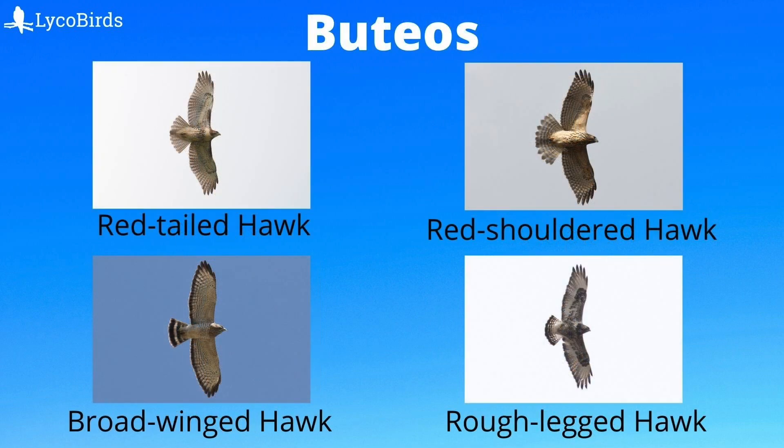We'll begin with the Buteos. Buteo is the name of the genus. For example, the scientific name of the red-tailed hawk is Buteo jamaicensis, the red-shouldered hawk is Buteo lineatus, and so on. Buteos have that classic hawk shape. This shape is often the reference that other species are compared to, so you should learn it well.